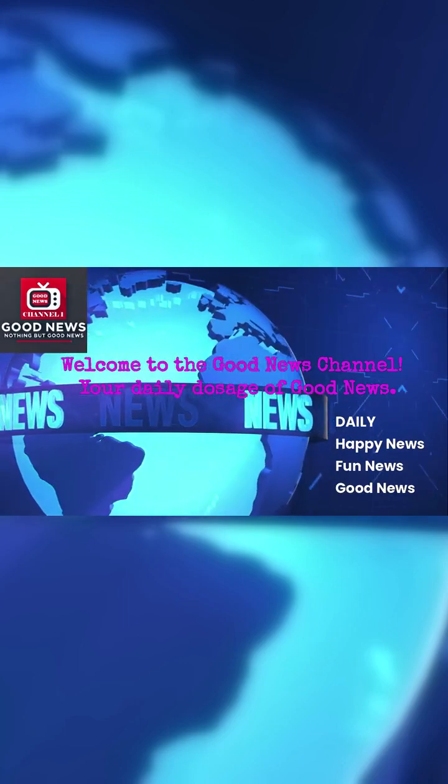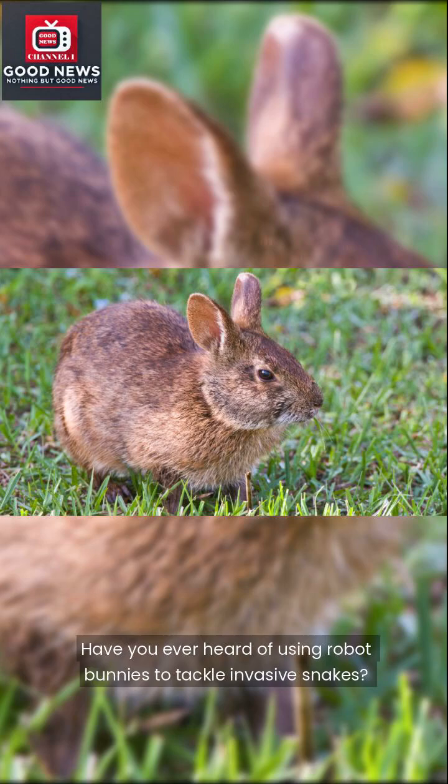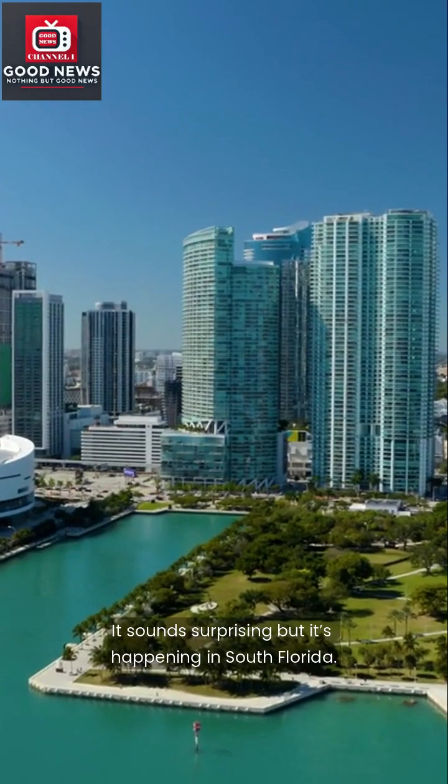Welcome to the Good News Channel, your daily dosage of good news. Have you ever heard of using robot bunnies to tackle invasive snakes? It sounds surprising, but it's happening in South Florida.